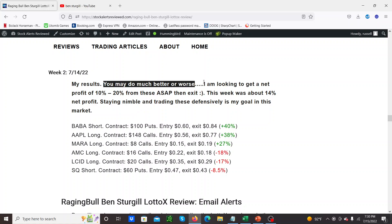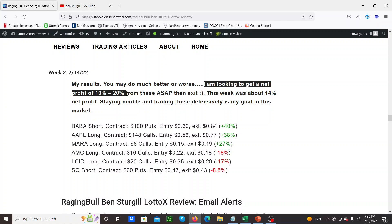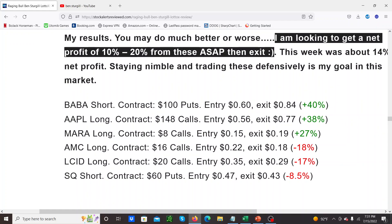My whole philosophy here is I'm only looking for a net 10 to 20% on the portfolio — this batch of options contracts — and then ASAP exit. These things move so fast; they're kind of buzzer beaters. You're trying to get in, get some profits before theta kills them or the market turns. So for me I'd rather be safe than sorry. This week the contracts that came up were: BABA, Apple, MARA, AMC, LCID, and SQ — a mixture of calls and puts. BABA short, Apple long, MARA long, AMC long, LCID long, and SQ short.